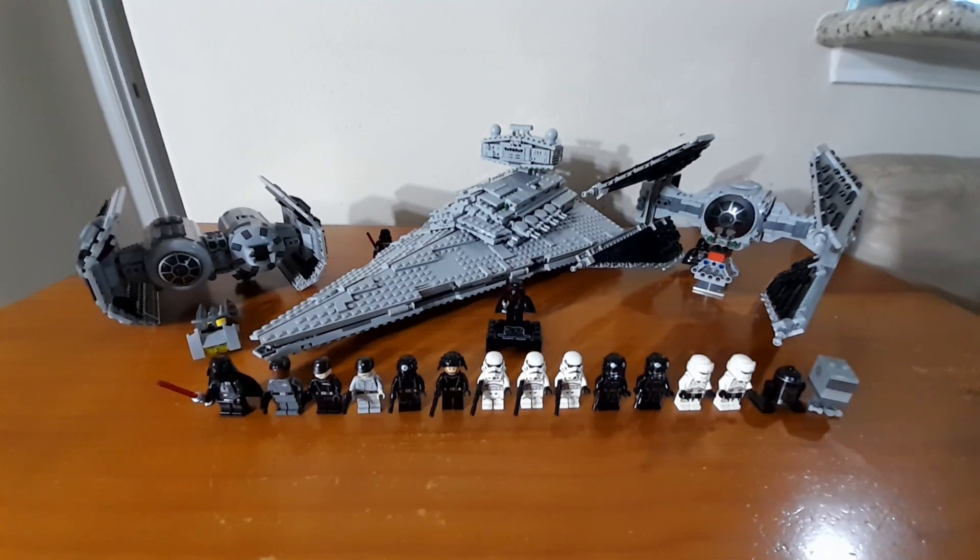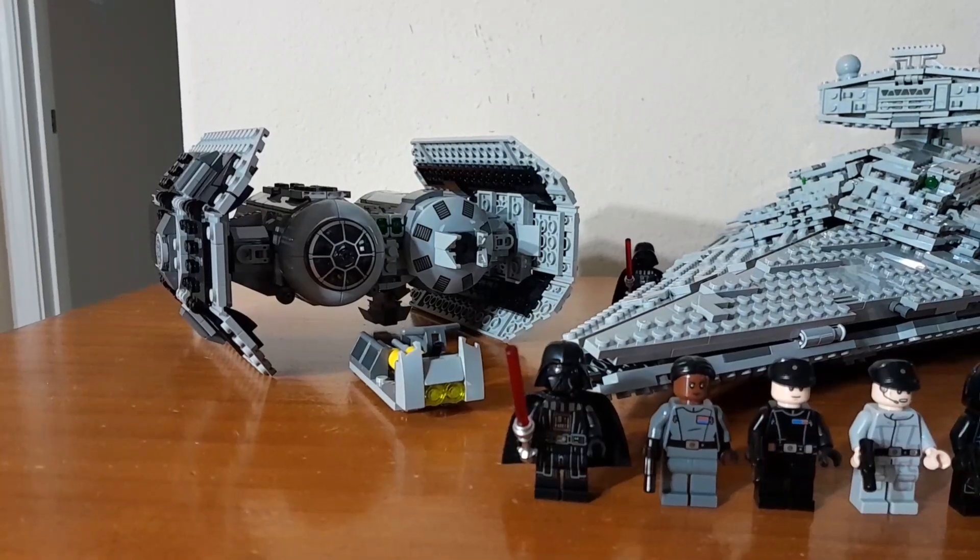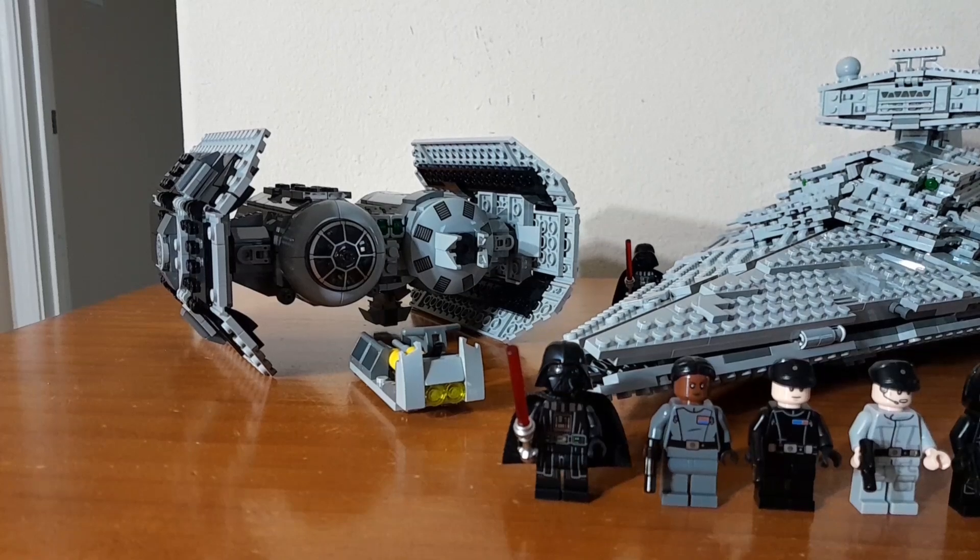Hey guys, Librix here, and this is my Imperial Fleet for 2024. It ain't much, but it's a pretty modest fleet that I'm really hoping to improve and grow in the coming years, but I'm really glad that I was able to start off with such a nice collection of vehicles.